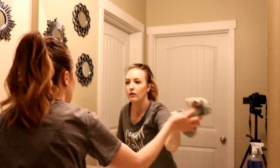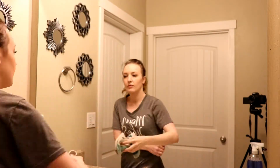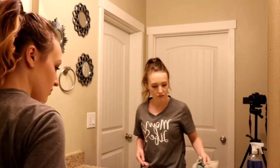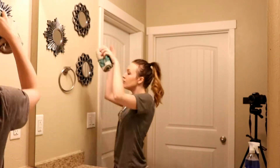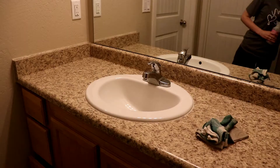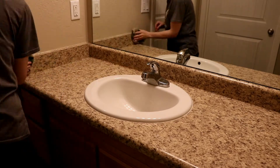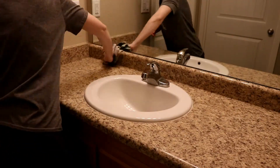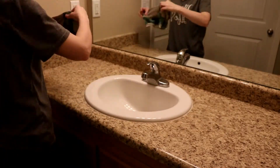If you check the link down below, you can get a 5-piece free gift set from Grove Collaborative with my link. And I'm using the Mrs. Meyers peony scent to spray down the counters.